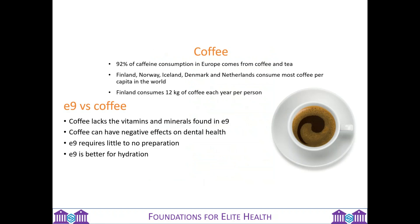And then there's coffee. Some people are using coffee as a stimulant — it's huge, especially in certain parts of Europe. But coffee lacks vitamins and minerals. It can have a negative effect, especially on your dental health. E9 requires little to no preparation and is much better for hydration. So it's a better form of pick-me-up than coffee will ever be.